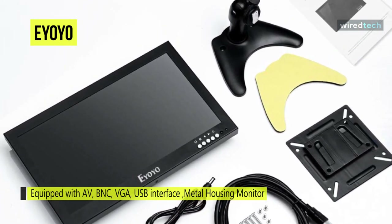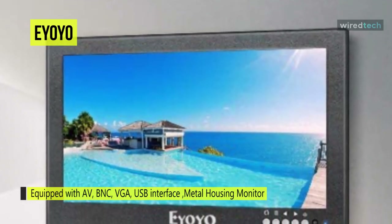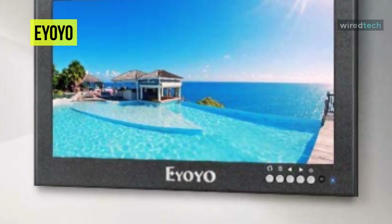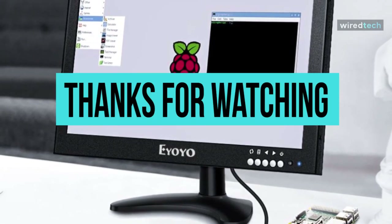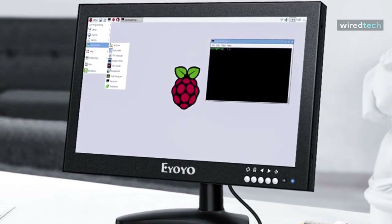Built with a firm metal design, it gives better protection from vibration and drops and is suited for outdoor environments, ensuring a longer lifetime. Its built-in dual high-quality loudspeakers provide pure, mellow, and stereo surround sound for an incredible audio experience. Thank you for watching. If you like this video and want to hear more from us, please subscribe to our channel and hit the bell icon to get notified of our new videos.